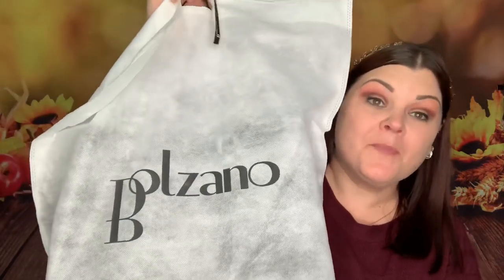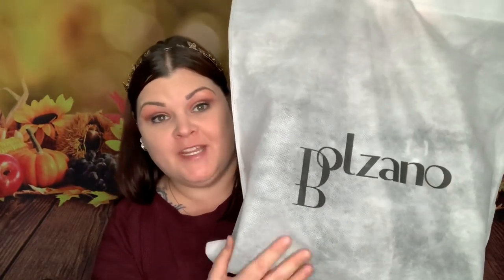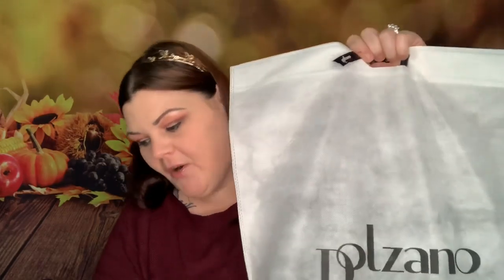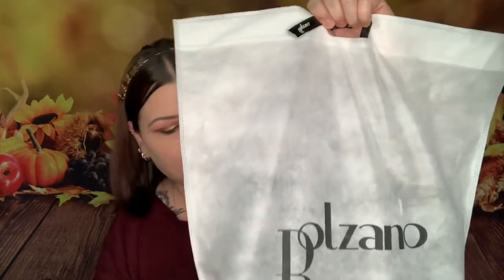Now let's get into my monthly bag. I like that there's a little duster bag for the purse. This is my monthly bag for November — she told me she sent me a brand new bag that just launched for their new fall collection and has never been out before. This is the very first time debuting it. It's called the Elvera purse.